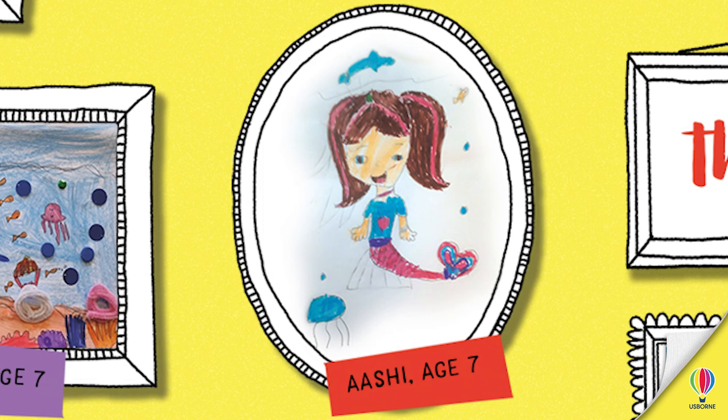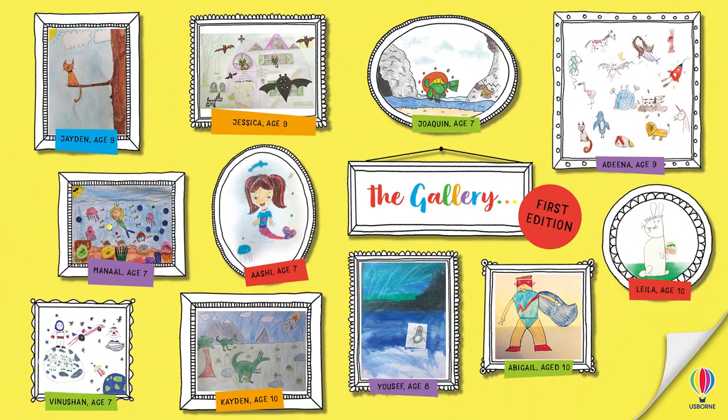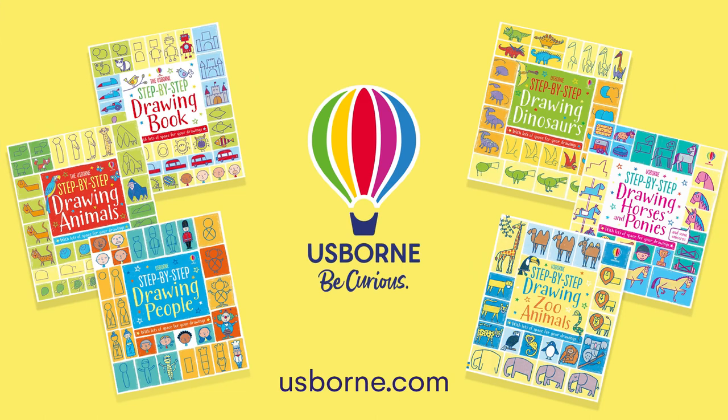Well done, everyone — brilliant work in the gallery this week! We hope to get some more soon, so keep sending your pictures in. Thank you very much, see you soon, bye-bye! Join us next time for a step-by-step drawing. Find out more about the books at Osborne.com.